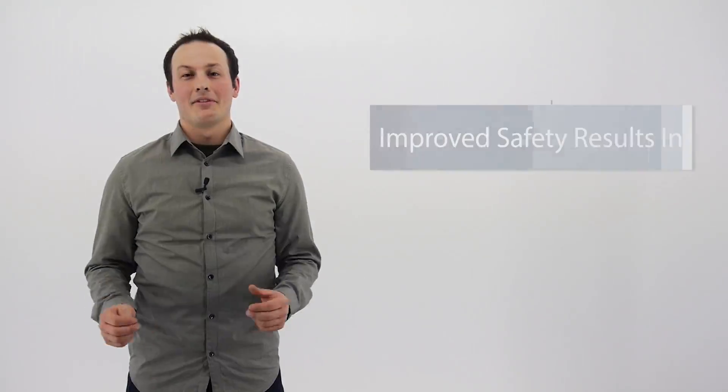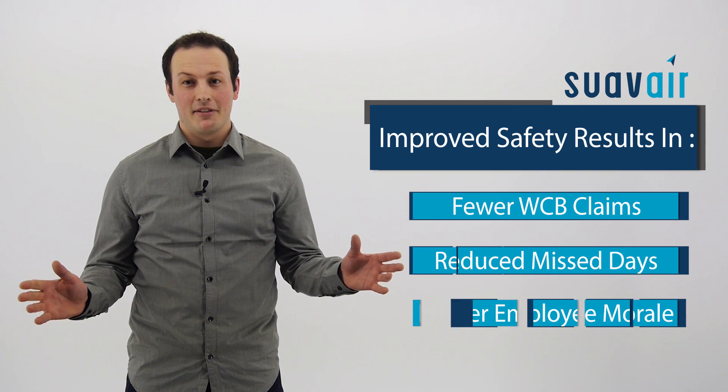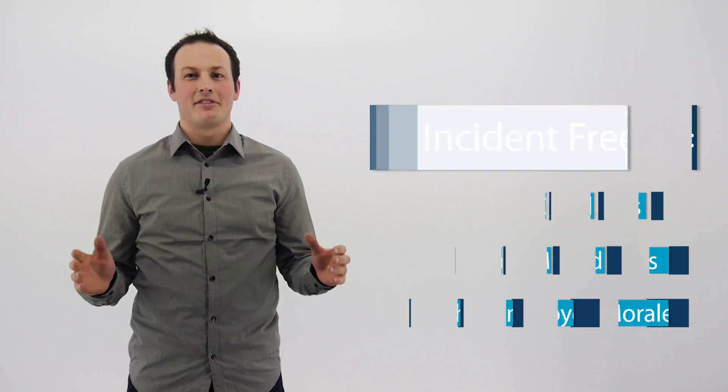Improved safety results in fewer WCB claims, reduced worker missed days, as well as better employee morale. Suave Air is proud to not have had a single injury since we started using the technology in 2014.